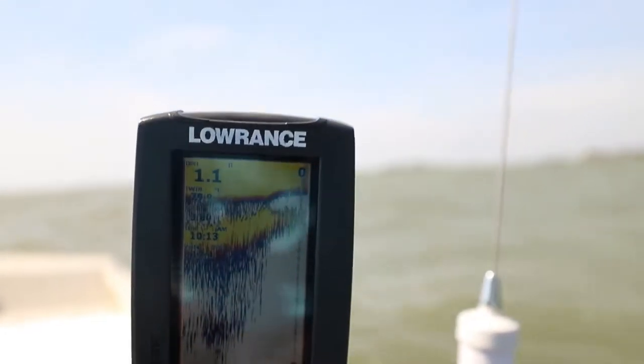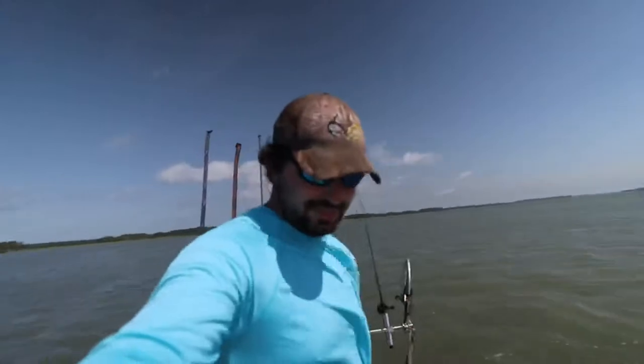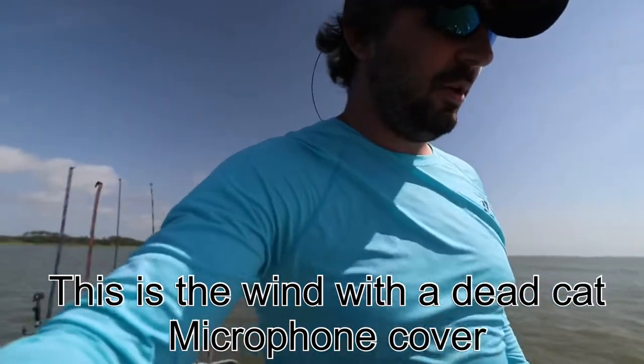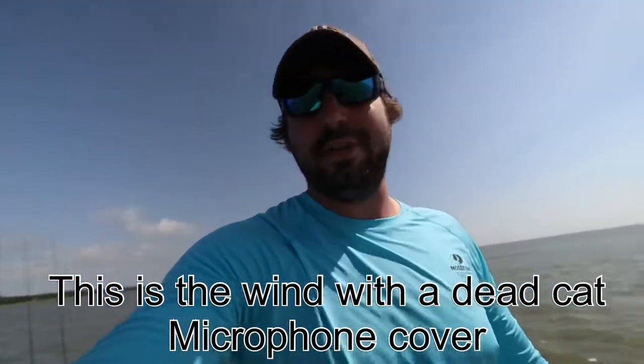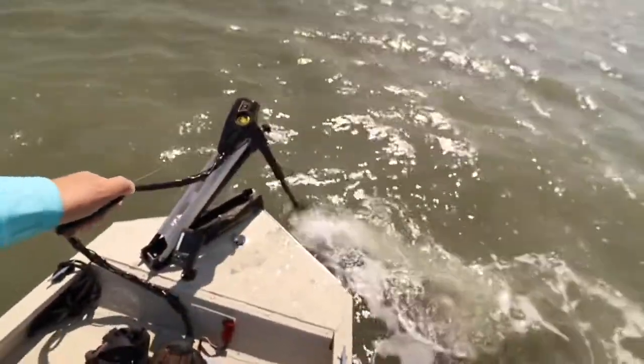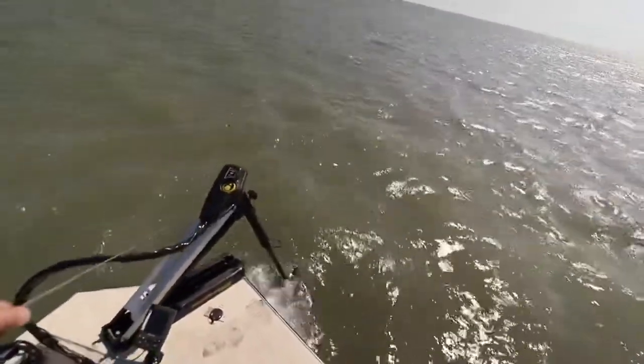One point one foot of water, y'all. Remember those oyster beds I was telling y'all about? Found one right here and we're sitting on it. We're gonna have to watch ourselves. This is the second oyster bed we've been stuck on. The first one I just barely hit it and the troll motor walked right off. This one — we're free, we're good now. The troll motor really comes in handy, but the problem is we're trying to go into the wind.